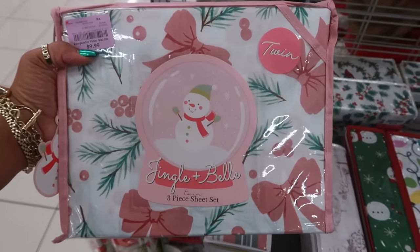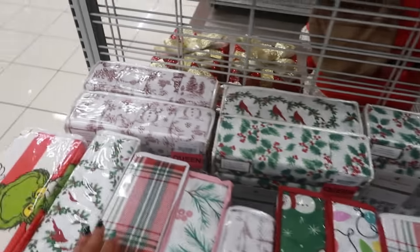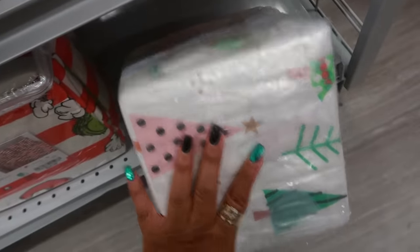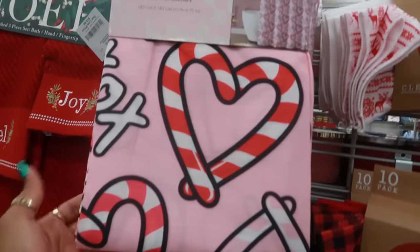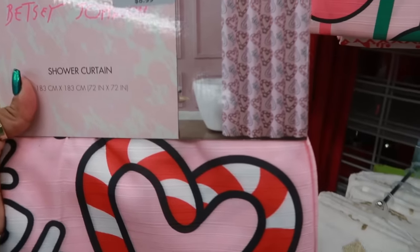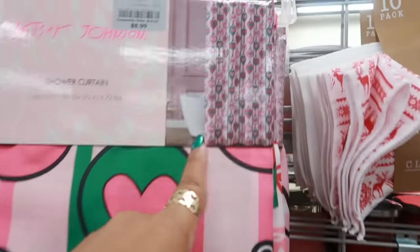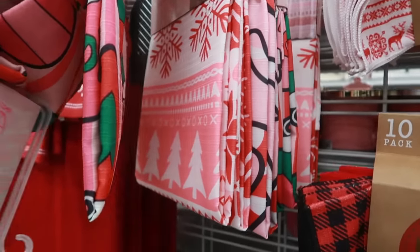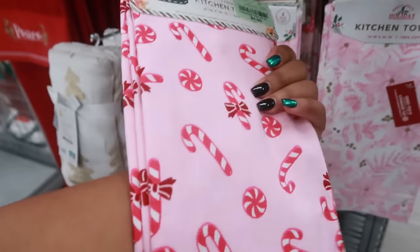This one has some bows on it for $10. There's a snowman design with lights — a few different sheet options. The queen set is $18, and there's that Hello Kitty set I saw at the last store. There's a Betsy Johnson shower curtain with hearts and XOX for $9 — or one with ornaments. All three Betsy Johnson options are $9.